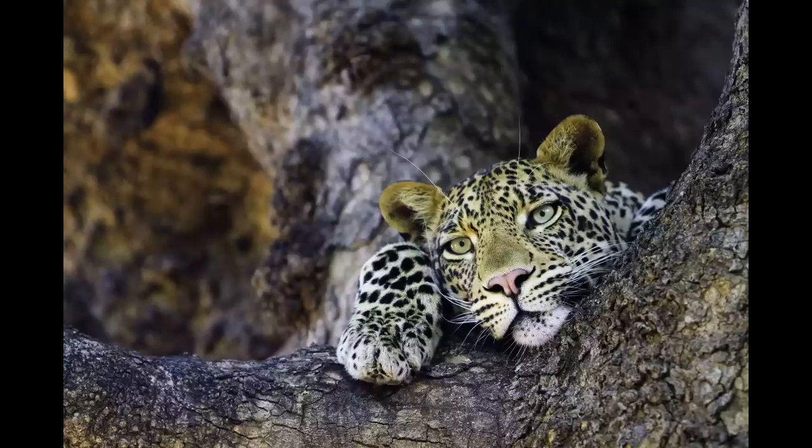It's a beautiful area with several rivers, riverine forests, savanna, and lots of massive baobab trees.